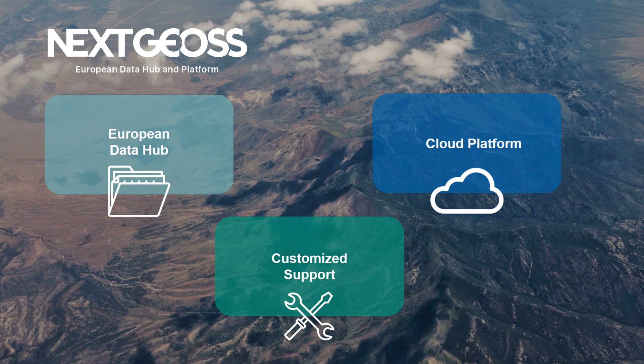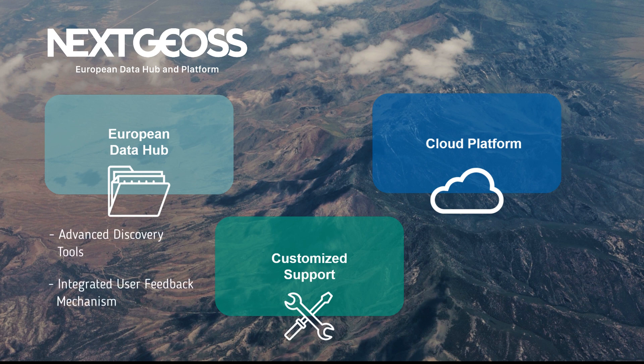To make sure the access to the data is easy and reliable, the NextGeos Data Hub is coupled with advanced discovery tools and an integrated user feedback mechanism.